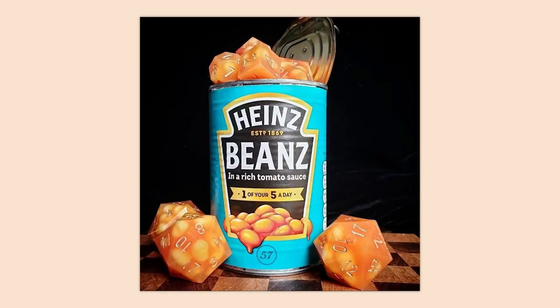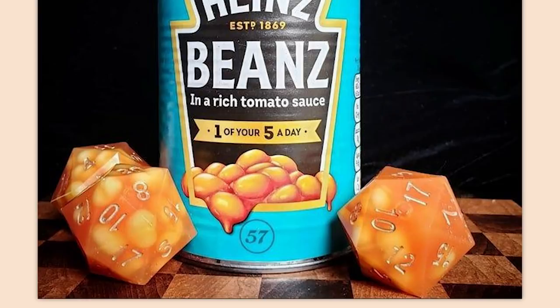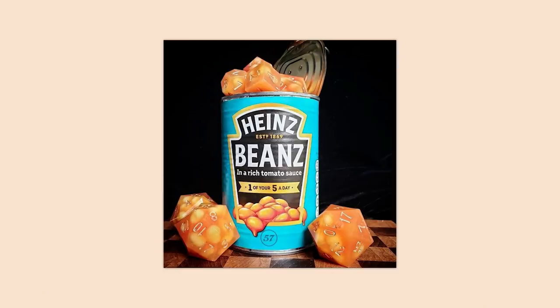I'm your host Robin, and today we're going to be taking another look at r/DIY. One of your five a day: Heinz Beans D&D dice. I know they're not actually D&D dice, but that's what I know them from. But at least they got a nice healthy dose of beans.